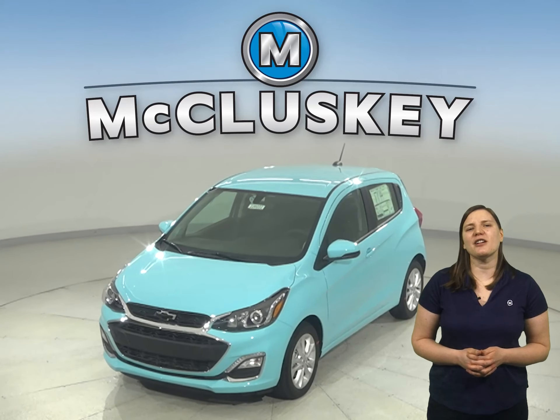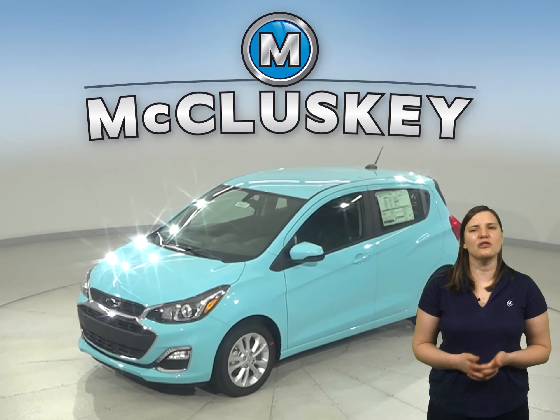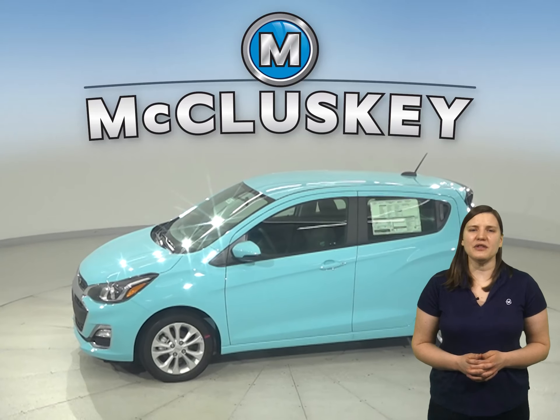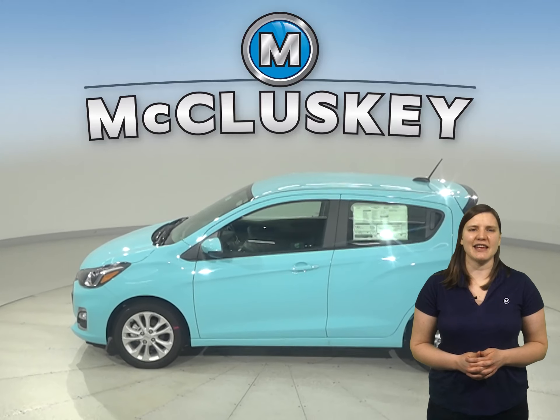Exciting and responsive, the Spark lets you handle turns and tight parking spots when you're driving around town looking for adventure. The Spark may be a fun-sized efficiency vehicle, but it offers what you need as far as technology, performance, design, and safety.